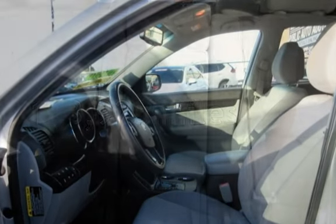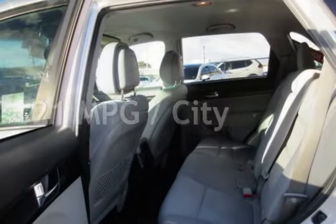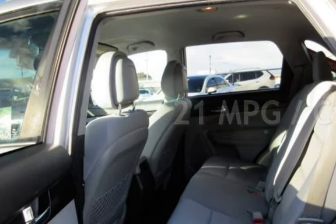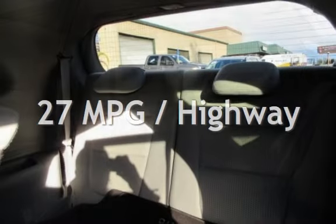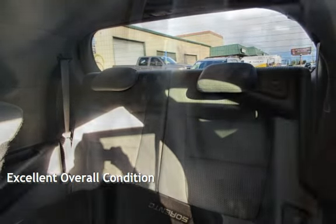This Kia has less than 169,000 miles on the odometer. Estimated fuel economy for this vehicle is 21 miles per gallon in the city, and 27 miles per gallon on the highway. This vehicle is in excellent overall condition.